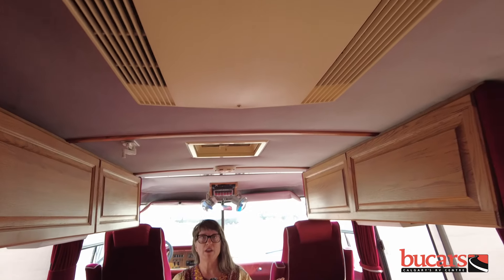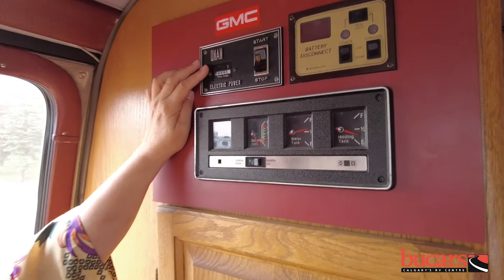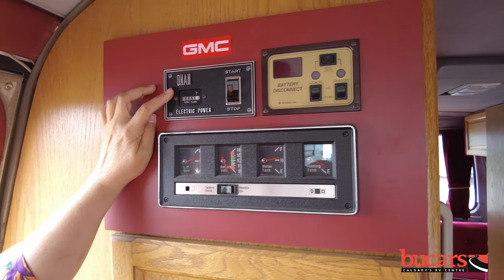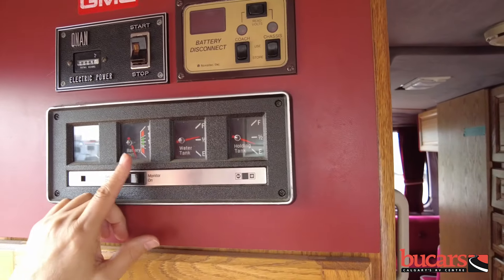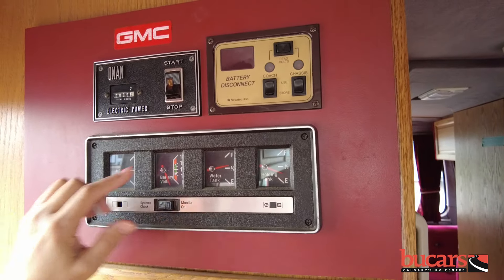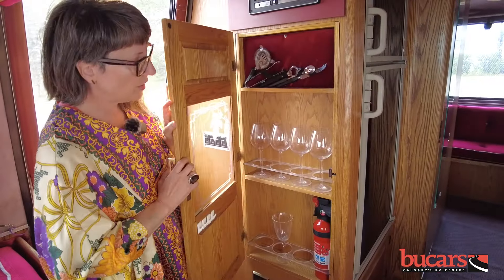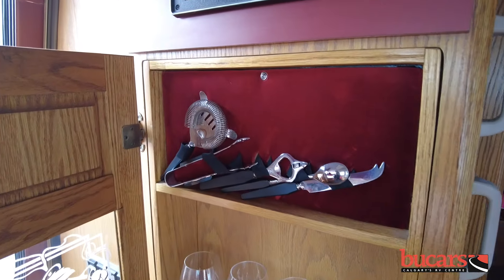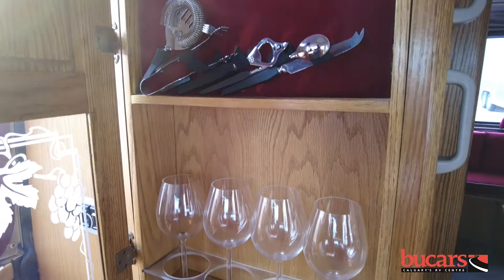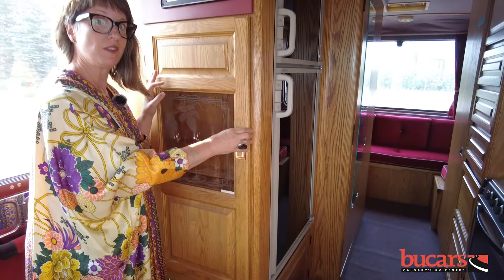We've also got an air conditioner right above Emily there — same kind of thing, it almost looks exactly the same. We have an Onan generator in this unit; we still use Onan generators. We have all of the systems checks here: holding tanks, water tanks, the battery, the propane levels, and battery disconnect — the same as what we have in motorhomes today. This little wine glass holder and this whole accoutrement with all your bar needs — we have something like this in some of the higher-end motorhomes still. You can see they were thinking about the same things that people who like the finer things in life are still thinking about.